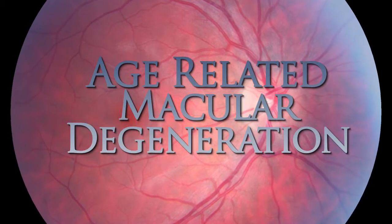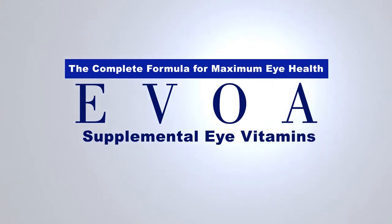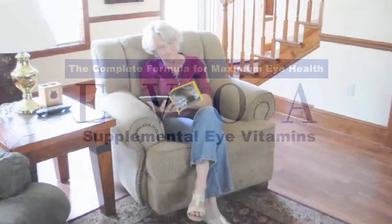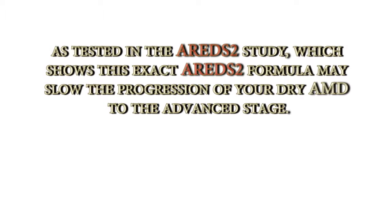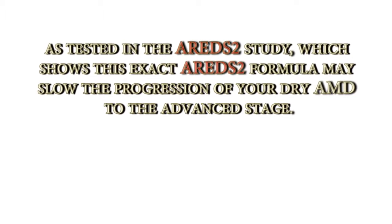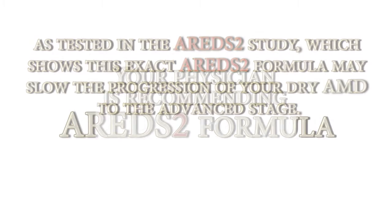Age-related macular degeneration is a condition that destroys sharp central vision. Your physician is recommending EVOA Eye Vitamins, which is a dietary supplement based on the National Eye Institute AREDS2 study. Your physician wants to assure that you're getting the best clinically proven eye vitamin formulation as tested in the AREDS2 study, which showed this exact AREDS2 formula may slow the progression of your dry AMD to the advanced stage.